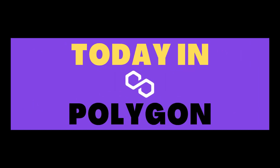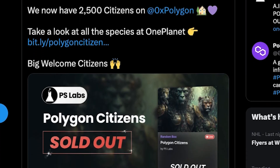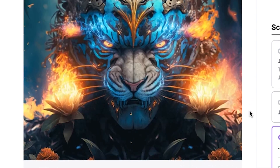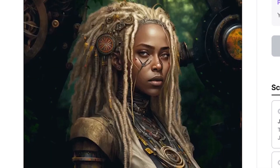Today in Polygon: the Polygon NFT collection Polygon Citizens has officially minted out all 2,500 of their NFTs. You can now trade this collection on the secondary market on One Planet.